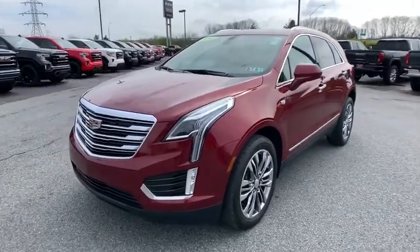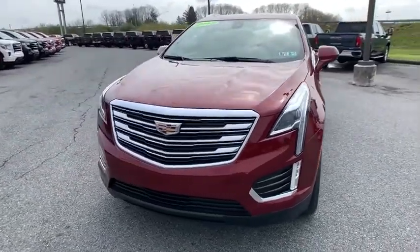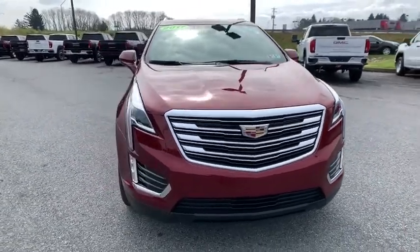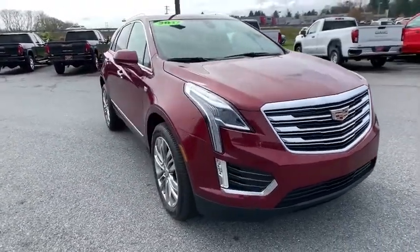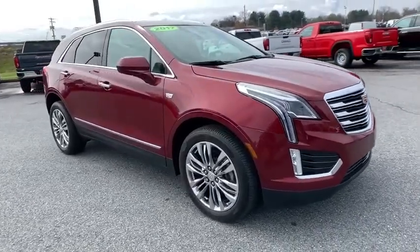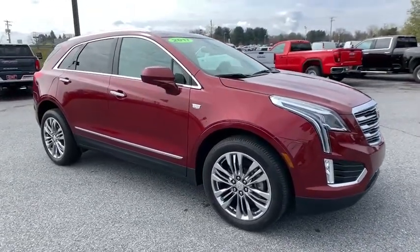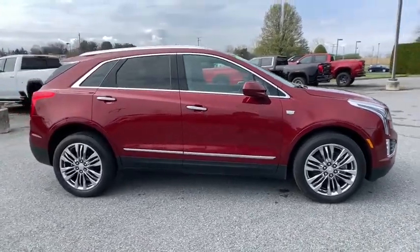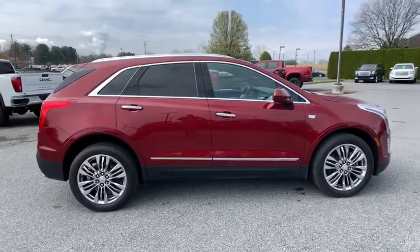Looking for the right vehicle? Check out the 2017 Cadillac XT5. The Cadillac XT5 was crafted to adapt to your needs while expressing your distinctive sense of style. Visually striking and intelligently designed, this crossover outsmarts any task with progressive technology and an accommodating interior.